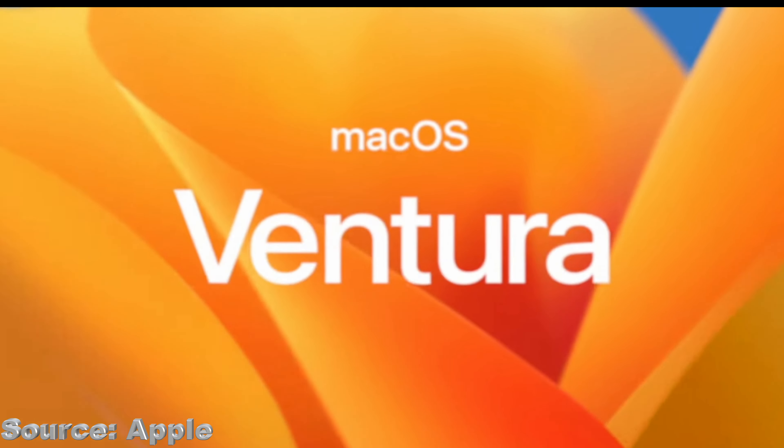Over the last couple of years, the Mac has exploded to a new level of popularity. And with the introduction of Apple Silicon, it has taken yet another leap. This year at Apple's WWDC, they've introduced a new operating system that's going to continue pushing the Mac even further — macOS Ventura. Here are my top five features announced this year at WWDC.